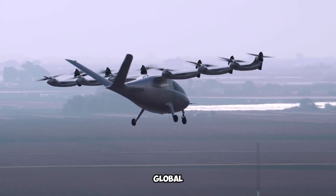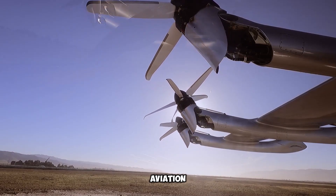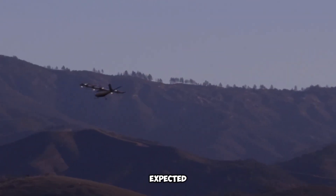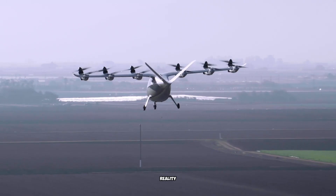Stellantis, a global automotive leader with well-known brands like Alfa Romeo, Peugeot, Maserati, and Jeep, is now venturing into the aviation world by teaming up with Archer. This collaboration is expected to push forward the development of EVTOL aircraft, making the dream of emission-free rapid air travel much closer to reality.